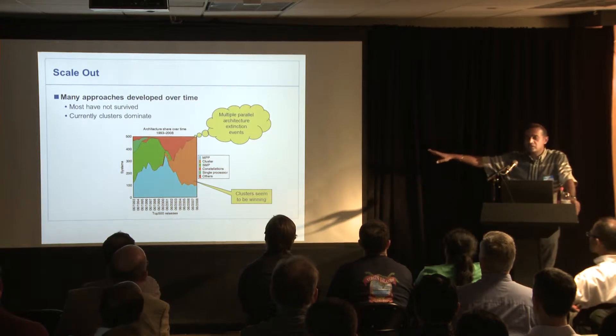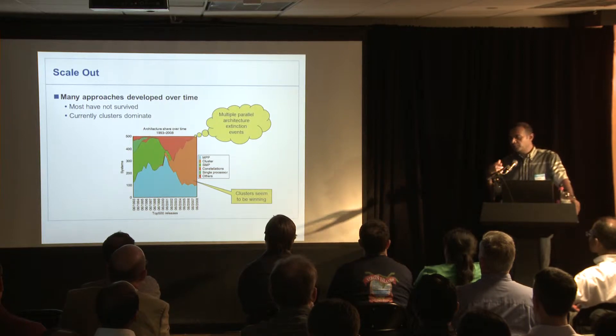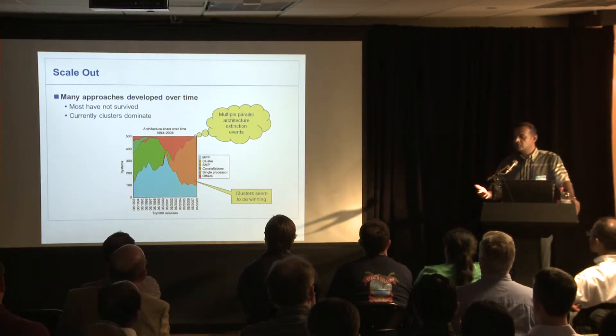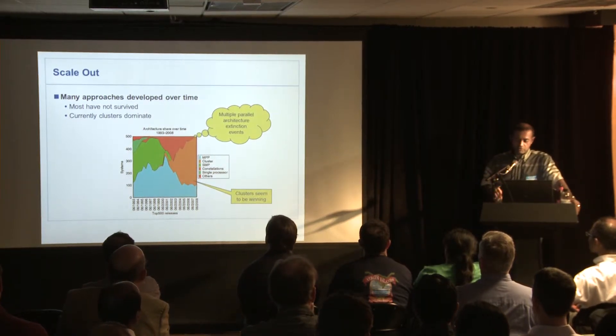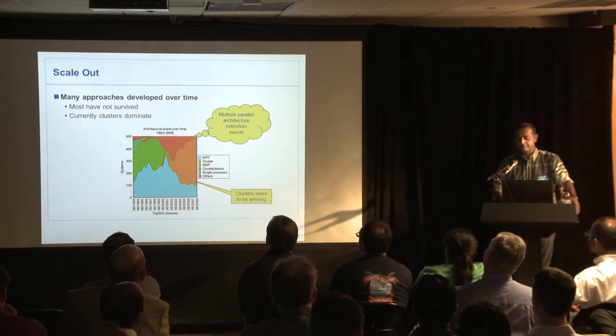In the big data space, clusters dominate. There's still the MPP space, which has to do with floating point computation, a lot of data exchange — a slightly different problem. Clusters don't necessarily work well in all of those cases, but they solve a large class of problems.